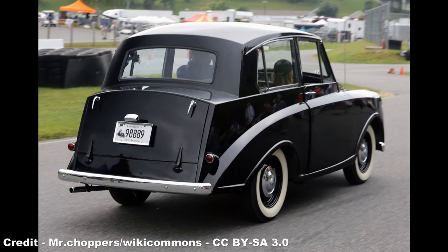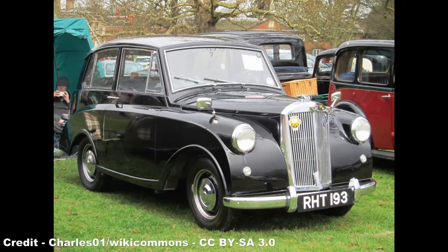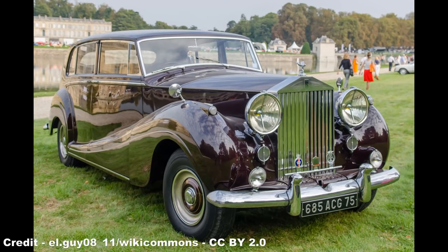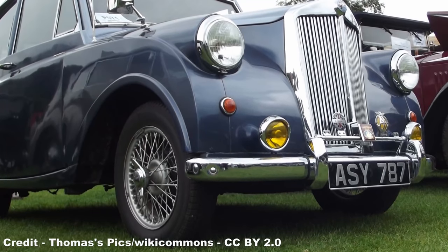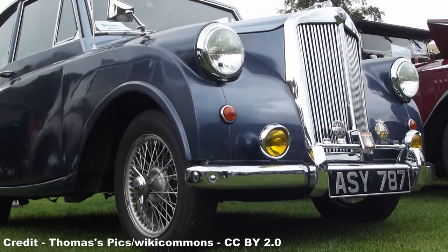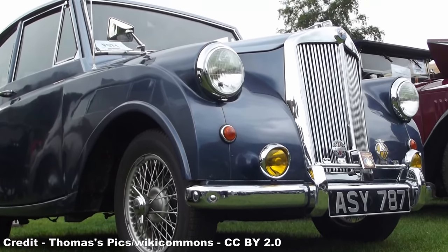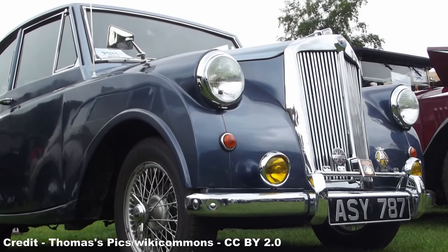One somewhat pioneering feature of this new car was the introduction of unitary construction, replacing the previous method of body-on-chassis assembly — a first for both Standard and Triumph — with the Razor Edge coachwork, which attempted to emulate the stylistic cues of the contemporary Rolls-Royce Silver Wraith, being the brainchild of Lesley Moore, chief body designer of Mulliner's Birmingham, with input from Standard's Walter Bellgrove, the body shells being built by Fisher and Ludlow at their factory in Castle Bromwich, Birmingham.